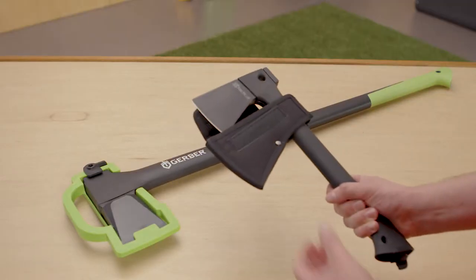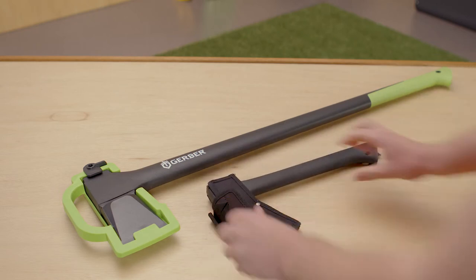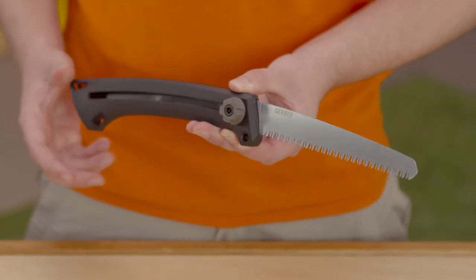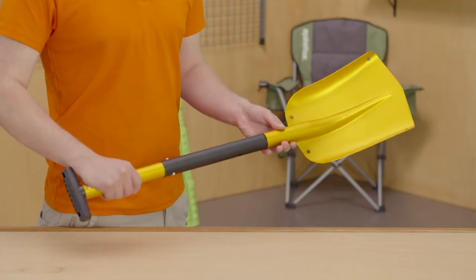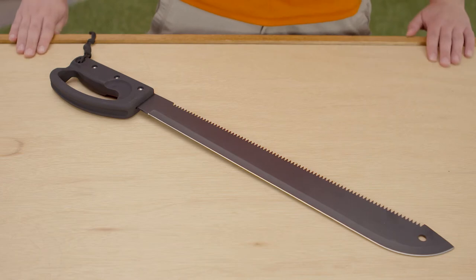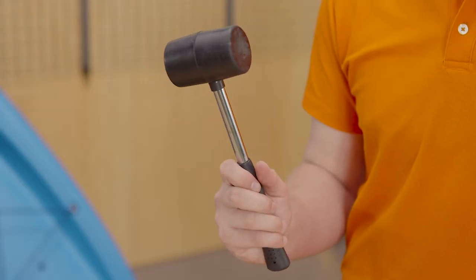Larger tools you may need include axes or hatchets, which can be used for chopping firewood. They're strong, but you'll need to keep the blades covered for safety. A saw, which can also be used for firewood, a shovel so you can dig a toilet, a machete which can be helpful to clear thick bush, and a rubber mallet for hammering in tent pegs or stakes.